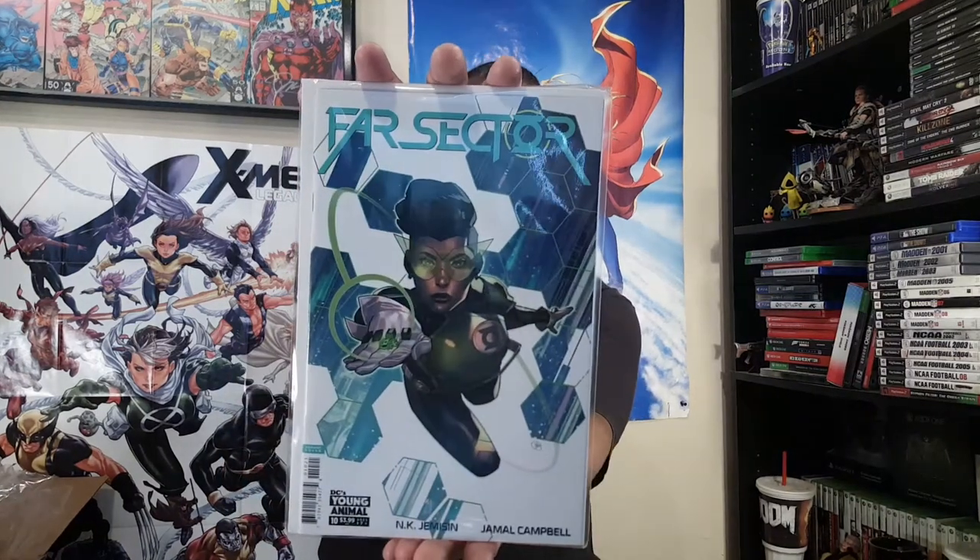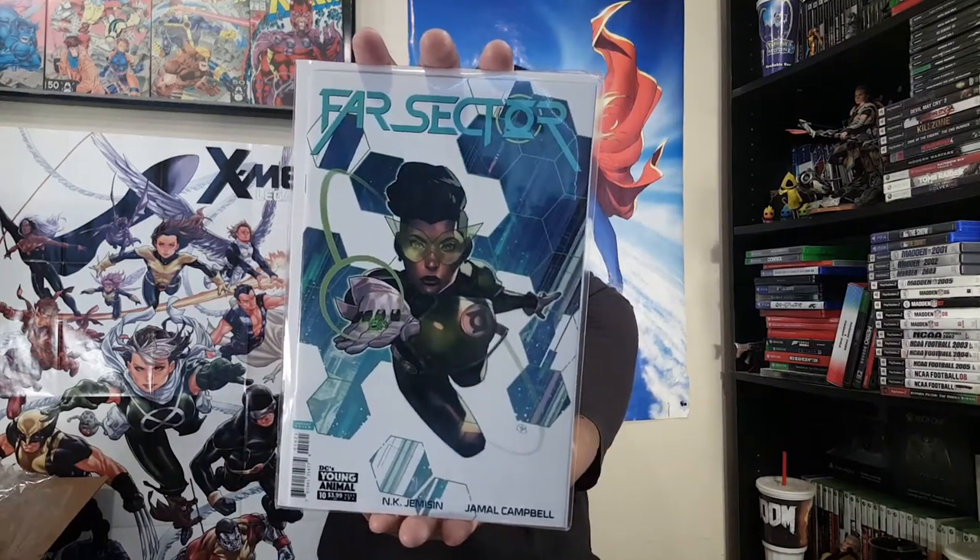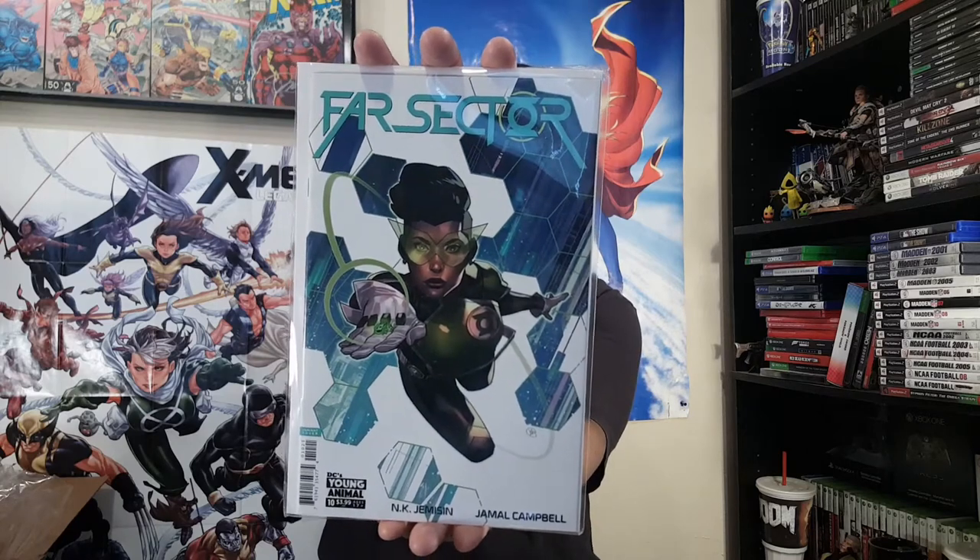Oh yes — Jasmine Putri. Chef's kiss to anything she does — she is a phenomenal artist. Here it is — Far Sector number 10. Look at this — that is one glorious piece of art right there. Keep doing you!